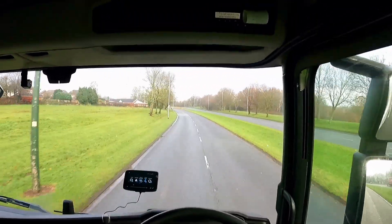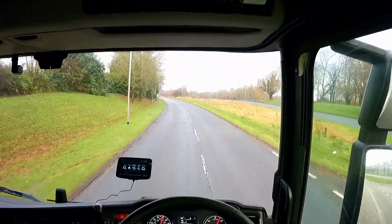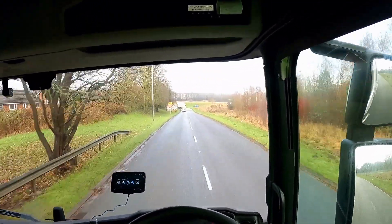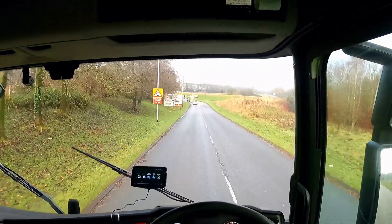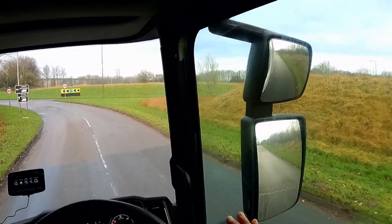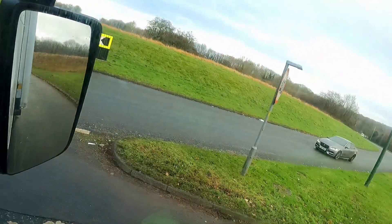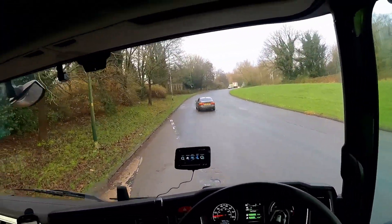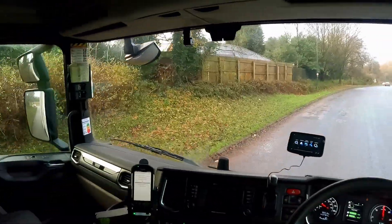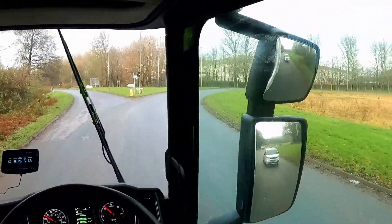There is another roundabout coming — it's the first exit. Use your retarder or the exhaust brake and reduce to about 15 miles per hour. You need to watch that side — you can't see clearly here so just slow down and keep watching. There is a car coming, so keep your momentum and then exit. Put your indicator on — this is the first exit. Keep watching.